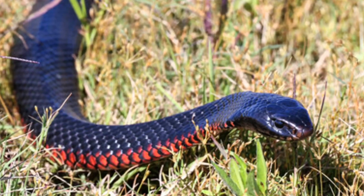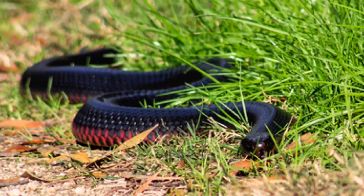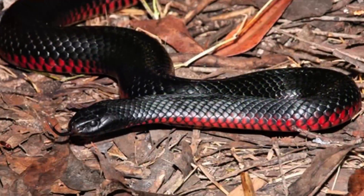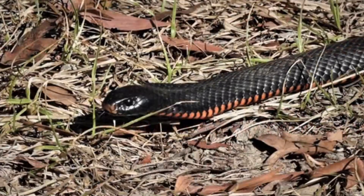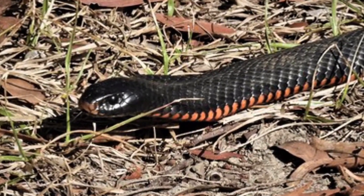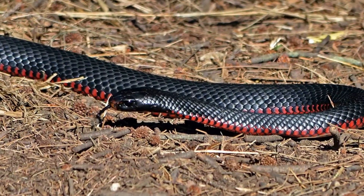Red-Bellied Black Snake. The Red-Bellied Black Snake is a visual spectacle with its glossy black back and fiery red underbelly. Found in eastern Australia's wetlands and forests, it can grow up to 2 meters in length. While its venom is not the deadliest, it can still cause severe local pain, muscle damage, and swelling.